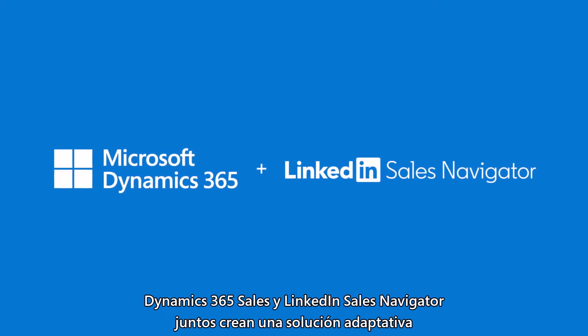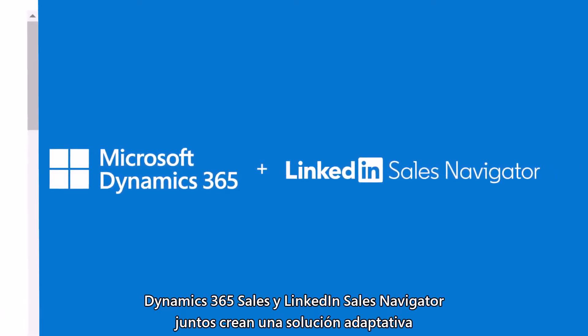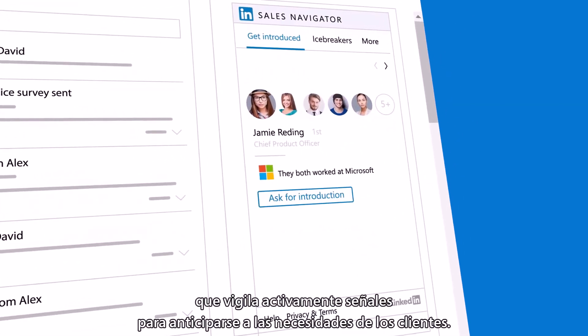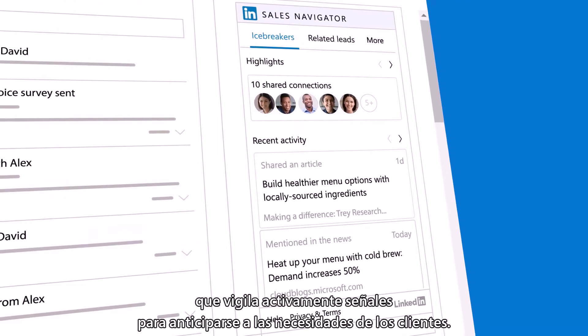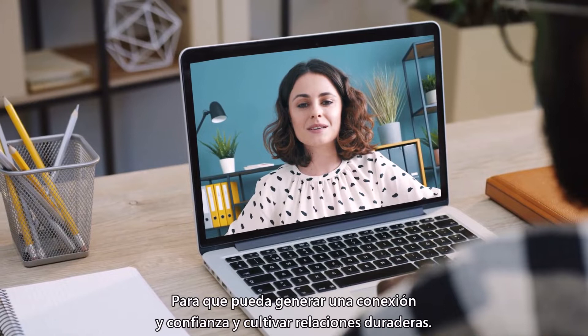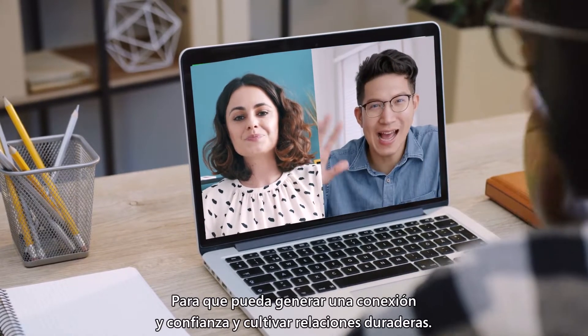Dynamics 365 Sales and LinkedIn Sales Navigator together create an adaptive solution that actively monitors signals to anticipate customer needs, so you can create connection, build trust, and cultivate enduring relationships.